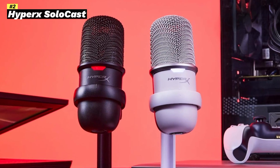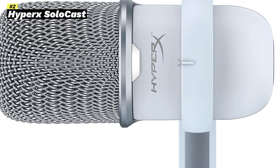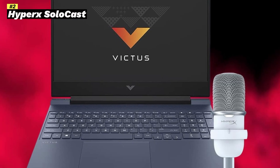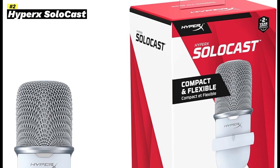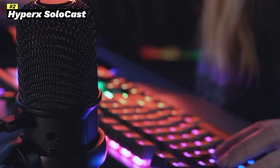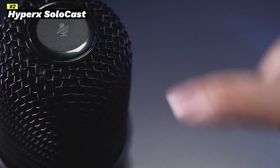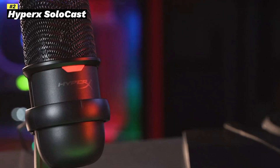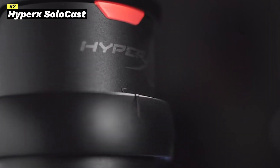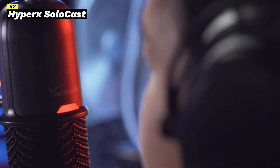Key features: USB connectivity, plug-and-play simplicity for easy setup. Condenser microphone captures clear and detailed audio. Cardioid polar pattern focuses on the sound source, minimizing background noise. Tap-to-mute sensor to quickly and easily mute the microphone. Built-in pop filter reduces plosive sounds for cleaner audio. Game control adjusts the microphone's sensitivity to match your needs. 3.5mm headphone jack enables zero-latency monitoring. Sturdy metal stand provides a stable base for the microphone.